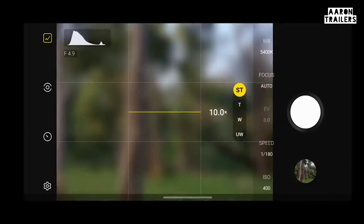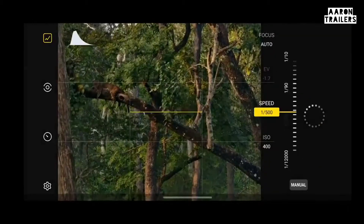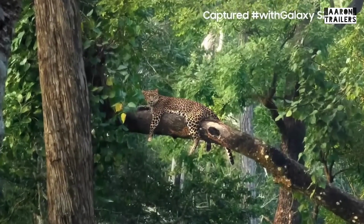An hour into our game drive, we struck gold. Perched in a tree sat a beautiful leopard, and I used the 10x optical zoom and tweaked my shutter speed to capture some amazing photographs.